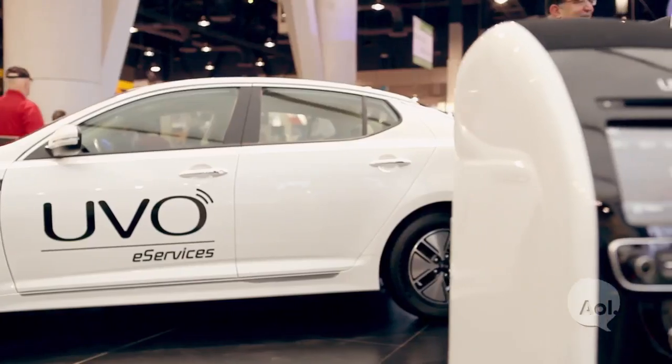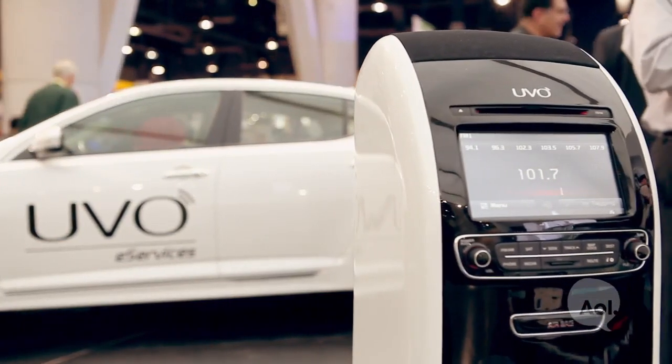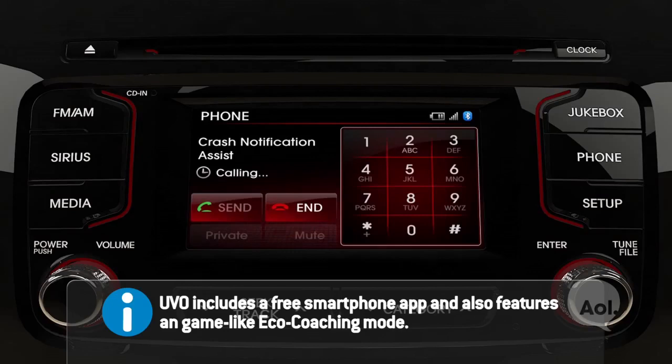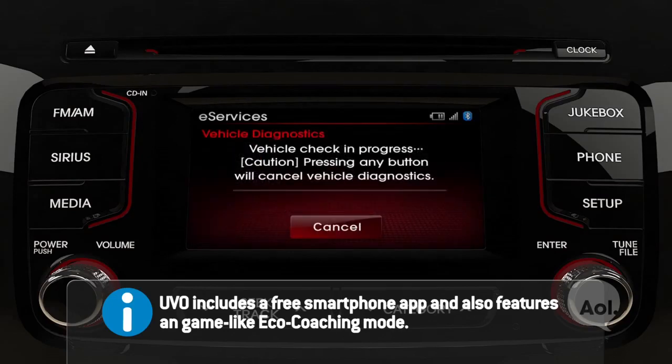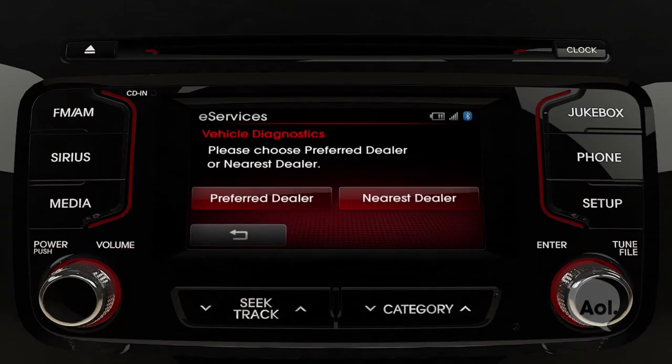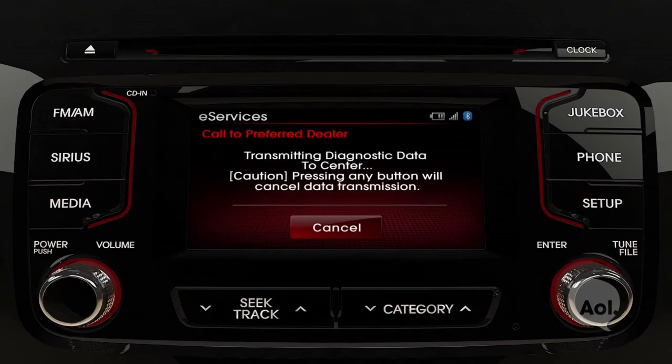We're here with Henry, the head of infotainment for Kia. You guys are debuting an aspect of UVO today at CES — tell me about it. What we're talking about is a full suite of telematic services. Features include 911 assist, enhanced roadside assistance, and diagnostics — scheduled, on-demand, and automatic. So you're driving down the road and the check engine light comes on. There's a process where you get an initial note of what's going on in customer-friendly terms, as well as the ability to create a service reservation with the dealership.